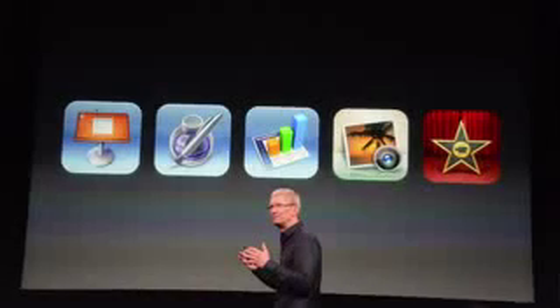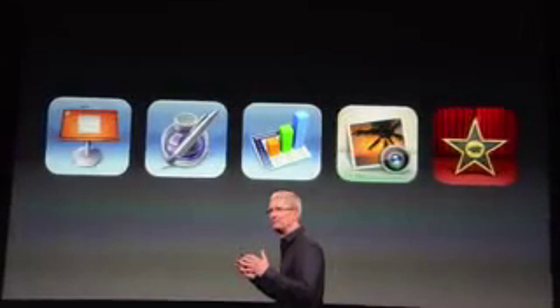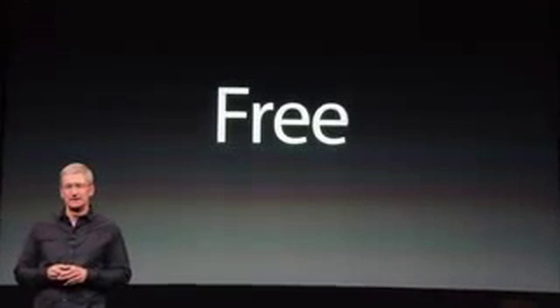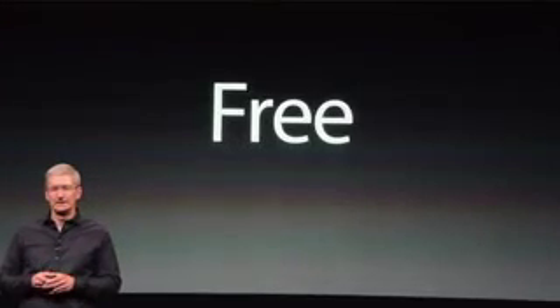They said something about iWork — good news. iWork apps like Keynote, Pages, iMovie, iPhoto and so on, which were kind of expensive, are now going to be free for every new iOS device. So if you have an iPhone 5 or an iPod Touch 5th generation, you don't have to pay for those anymore because you'll get them pre-installed on your iOS device.